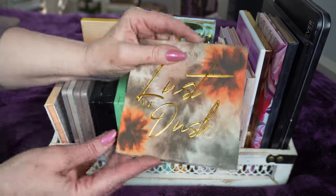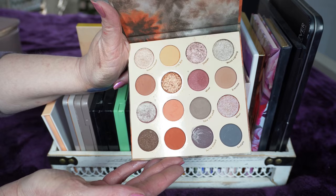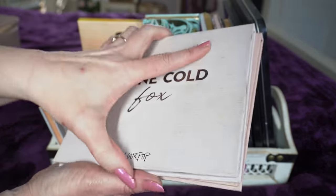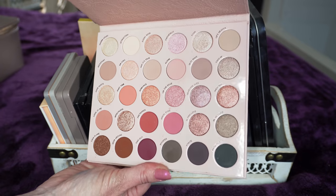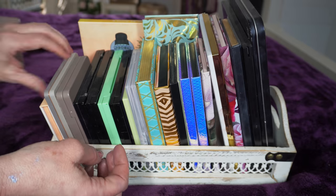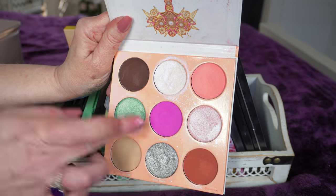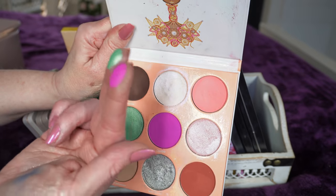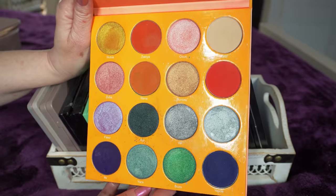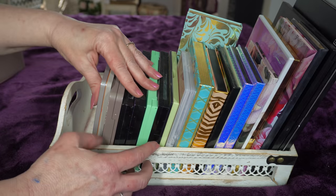My favorite palette of last year was Lust for Dusk by ColourPop - the amount of looks you can get from all those colors is phenomenal and the formula is just beautiful. I also have the Stone Cold Fox and Smoke and Roses from ColourPop, and another one coming. From Juvia's Place, I have the Deuce palette - full of the most beautiful colors. If you've never seen Juvia's Place, you're missing out. And the Magic palette - full of gorgeous, vibrant, incredible colors. They don't come in this big size anymore, just minis.